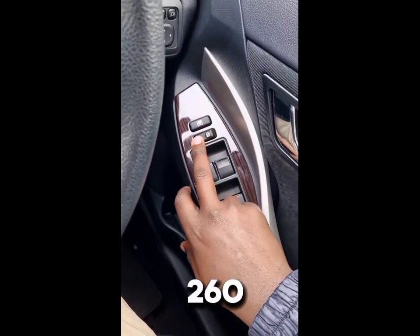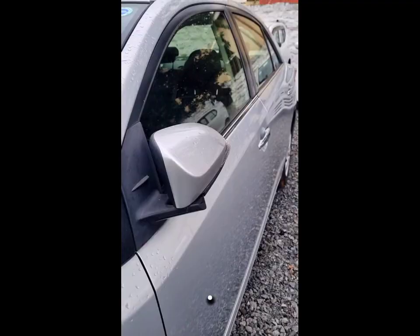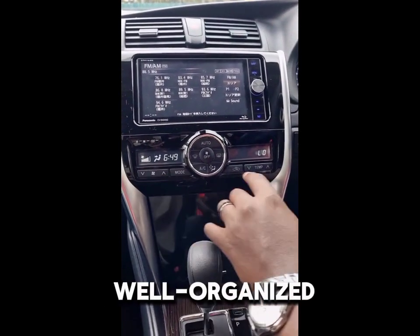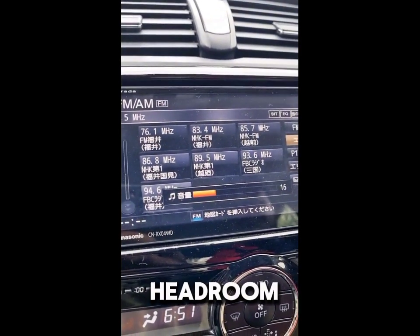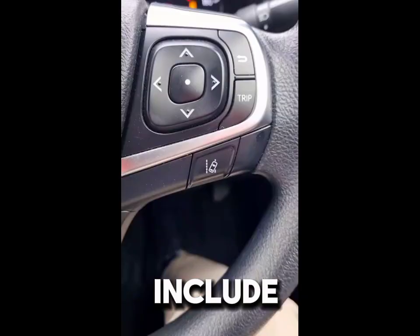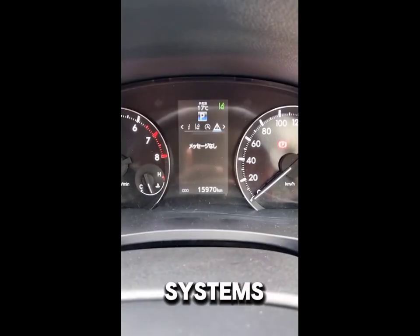The Premio 260 offers a spacious cabin with high-quality materials. The dashboard layout is user-friendly, featuring a well-organized center console and clear instrumentation. Comfortable seating is a highlight, with ample legroom and headroom for both front and rear passengers. Higher trim levels often include leather upholstery and advanced infotainment systems.